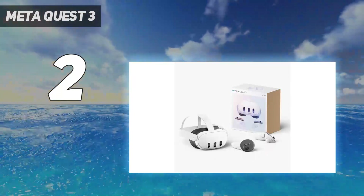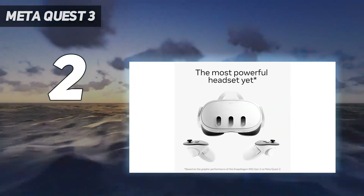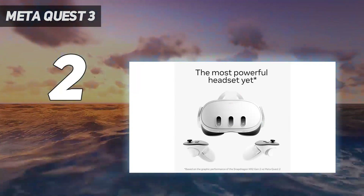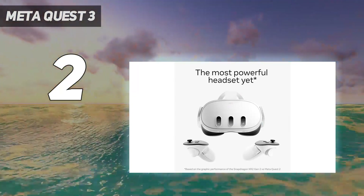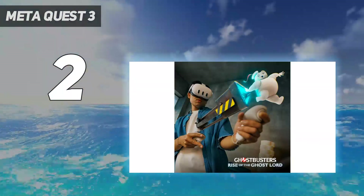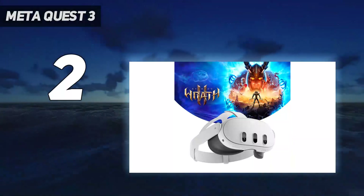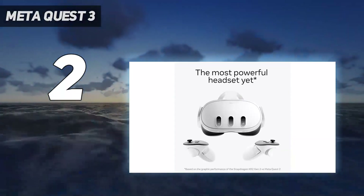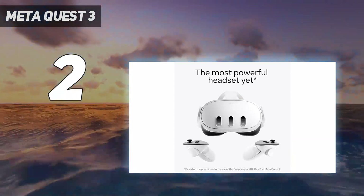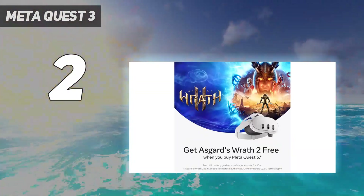The face of the Quest 3 tells you everything you need to know. This is a clear successor to the Quest 2, but one that uses its frontal cameras to blend into a mixed reality headset. In practical terms, the Quest 3 feels extremely similar to the Quest 2 in fit and comfort. The central headband will still mess up your hairdo but adjusts far more easily.